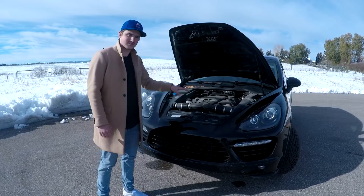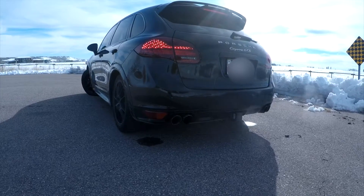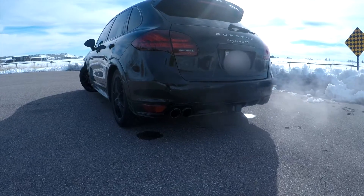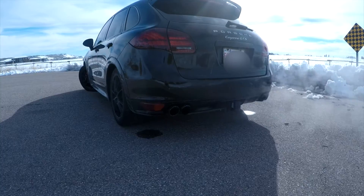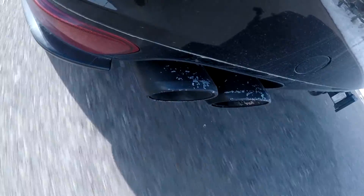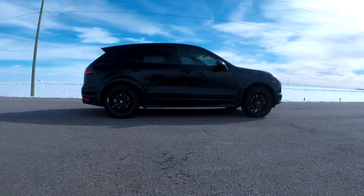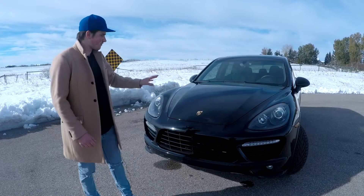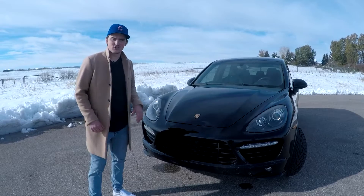Now that we've heard how the engine sounds, let's go to the back and get a nice valved exhaust clip. Now that we've gone over the exterior, talked about the engine a little bit, and got a nice exhaust clip — let's go for a drive.